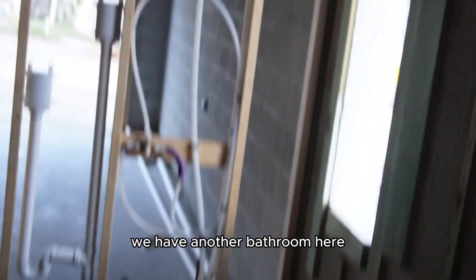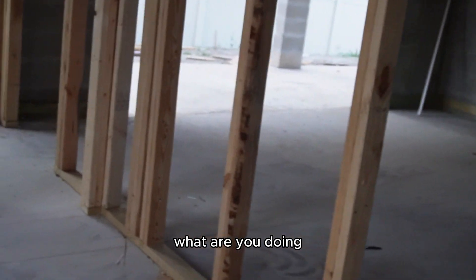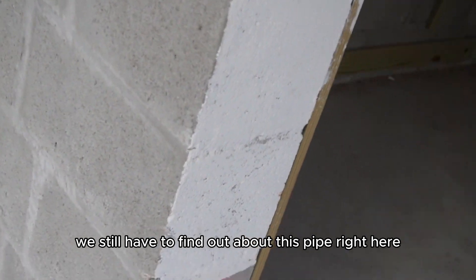We have another vent up here. We still have to find out about this pipe right here.